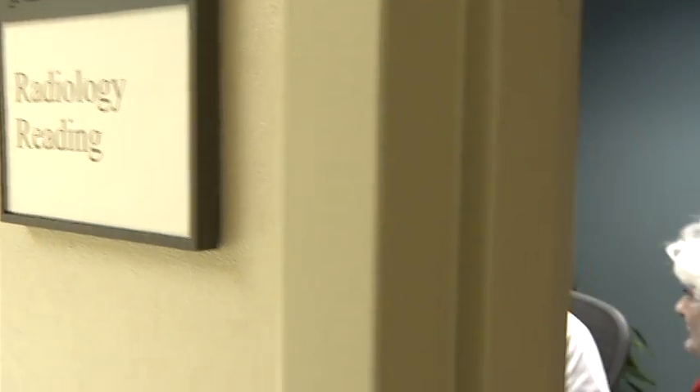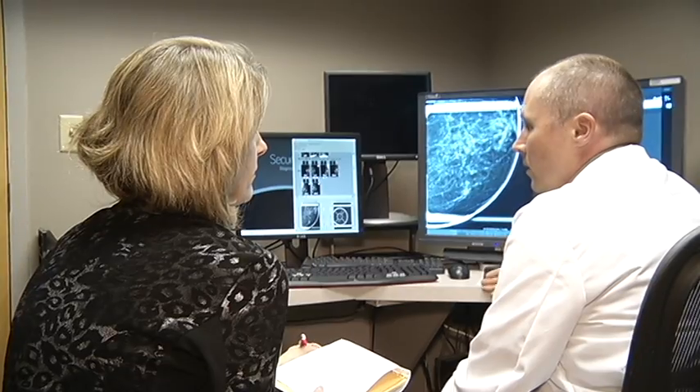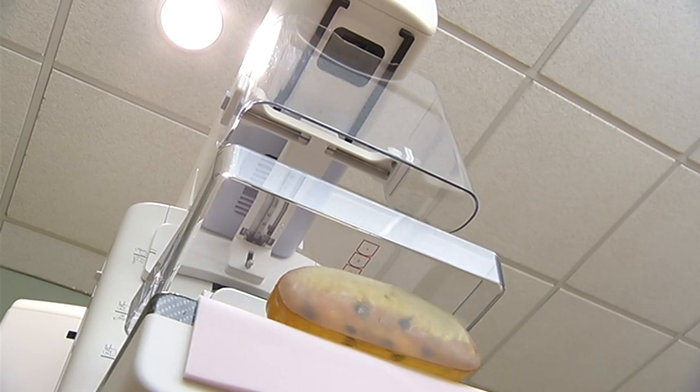The payoff is finding cancers in their early stages, like the one he found in Barb's left breast, a spot never seen before. Lutkemeyer says the pictures are especially helpful in diagnosing early cancers in young women with dense breasts. I know with absolute certainty that we're finding cancers that we otherwise would not have.